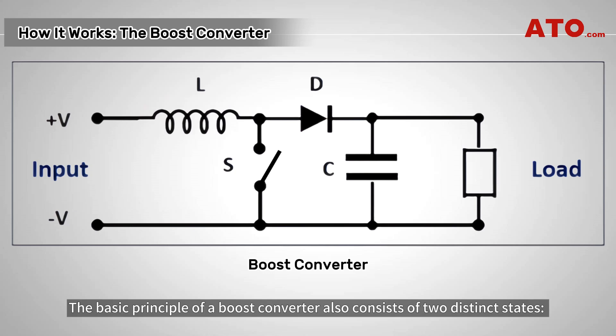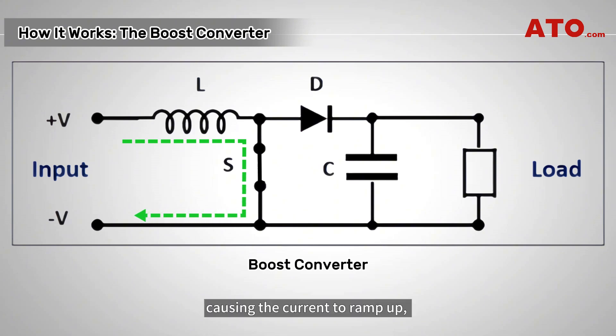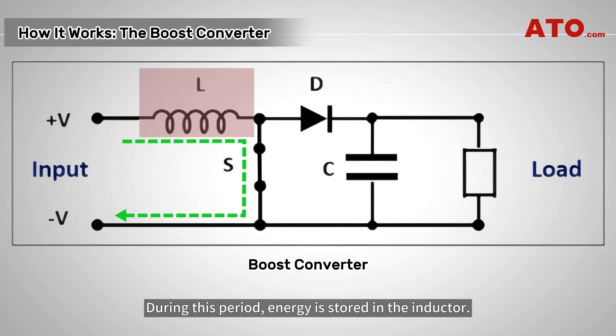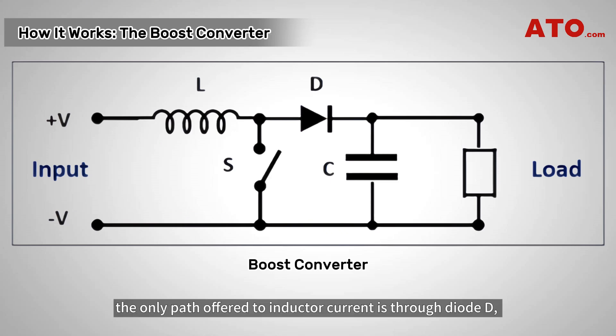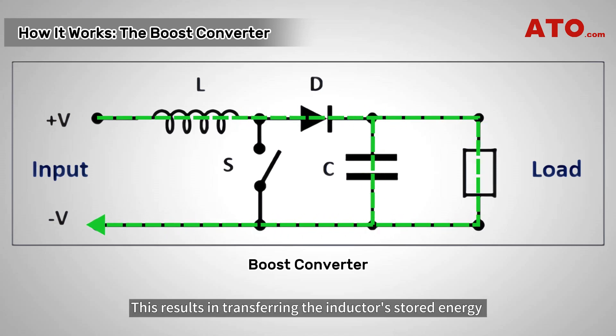The basic principle of a boost converter also consists of two distinct states. When the transistor switch S is closed, current flows through inductor L, causing the current to ramp up, and the current flows back to the input through transistor S. During this period, energy is stored in the inductor. When S is open, the only path offered to inductor current is through diode D, the capacitor C, and the load. This results in transferring the inductor's stored energy through diode D into both the load and the output capacitor, allowing the capacitor to charge up to a voltage that is higher than the input voltage.